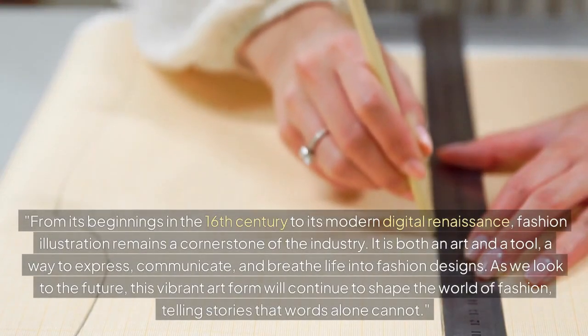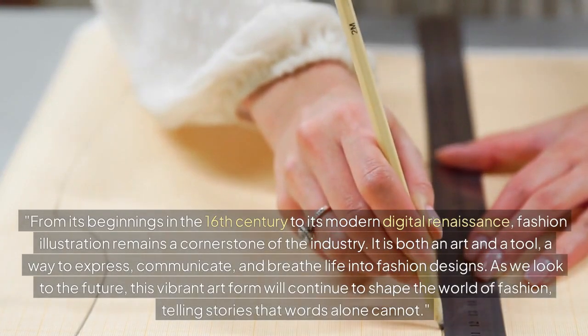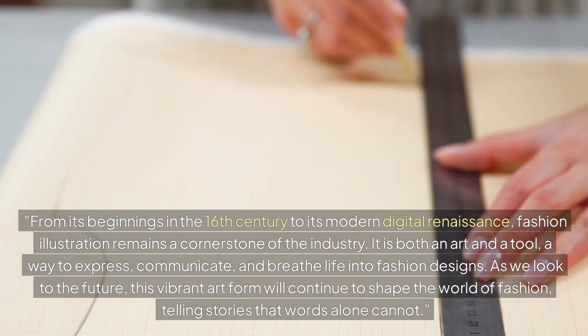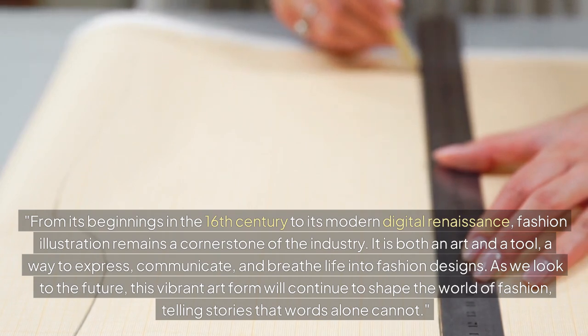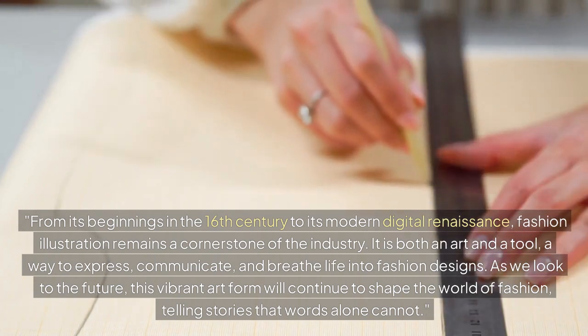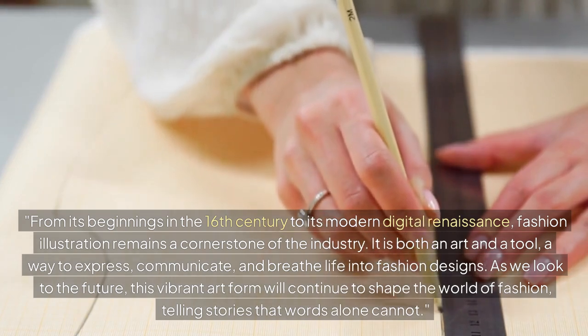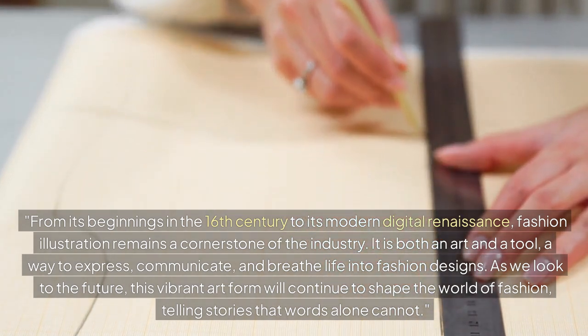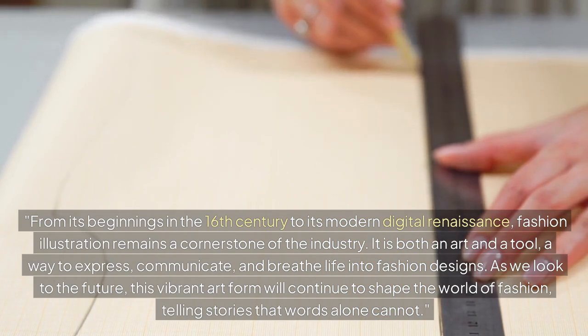From its beginnings in the 16th century to its modern digital renaissance, fashion illustration remains a cornerstone of the industry. It is both an art and a tool — a way to express, communicate, and breathe life into fashion designs. As we look to the future, this vibrant art form will continue to shape the world of fashion, telling stories that words alone cannot.